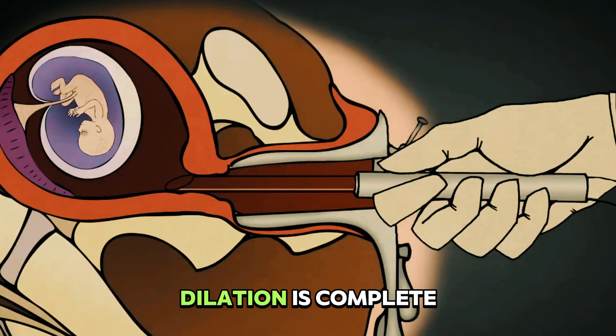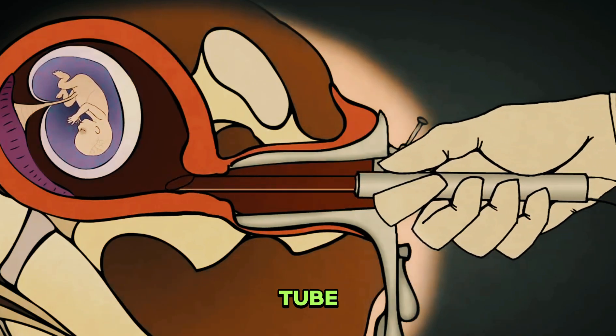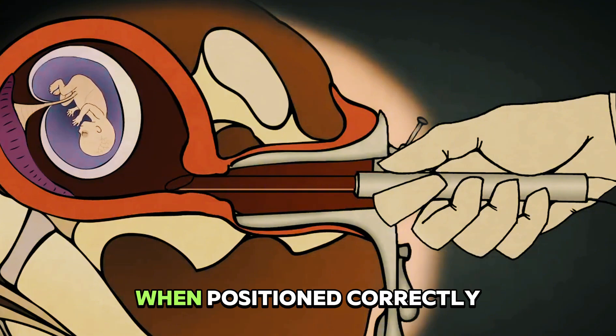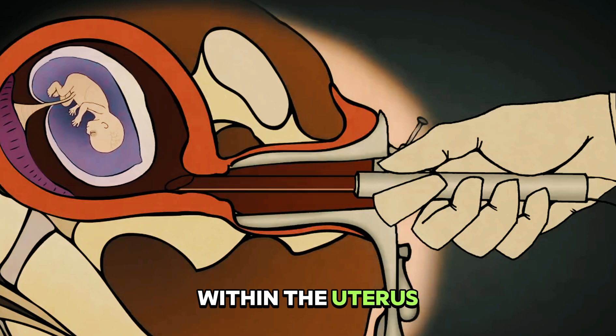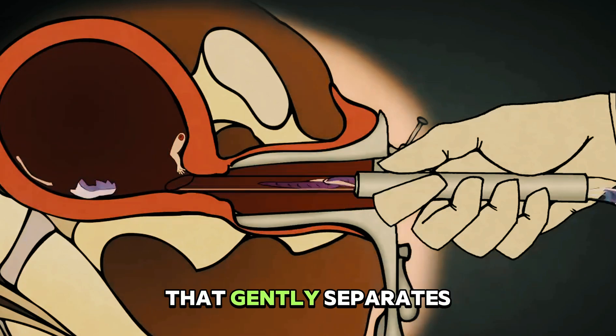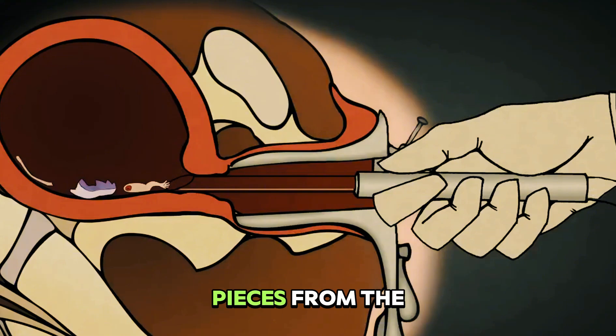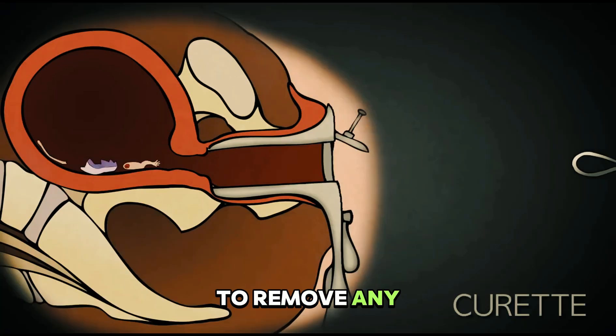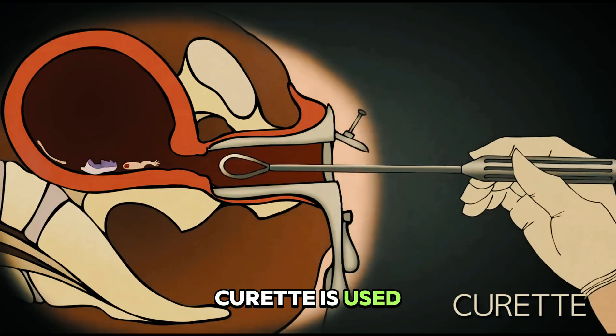Once dilation is complete, the doctor introduces the vacuum cannula, a clear plastic tube approximately nine inches long with a central hollow channel. When positioned correctly within the uterus, the vacuum system activates, creating negative pressure that gently separates tissue from the uterine wall and draws it through the cannula. To remove any remaining tissue, a curette is used — essentially a long-handled curved blade.